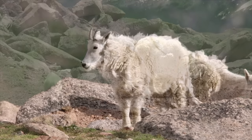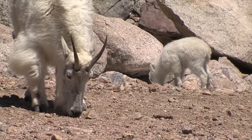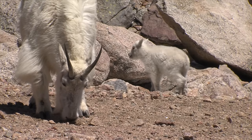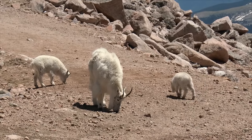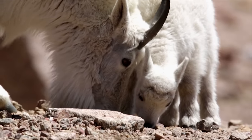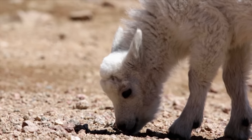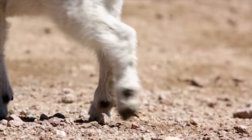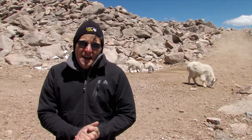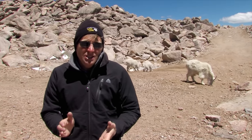We often think of these as true goats, but they're not. They're in a group called goat-antelopes, related to similar creatures that live in Asia. These goats are down here licking salts and minerals out of the rocks and soils — a very important thing because they don't get enough in their diet. Mount Evans may be the easiest place to see these goats, but they may not belong here. There's very little evidence that mountain goats ever occurred naturally in Colorado — they were introduced by people, and that action may be changing the tundra.